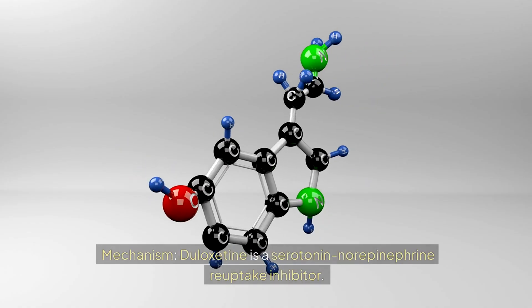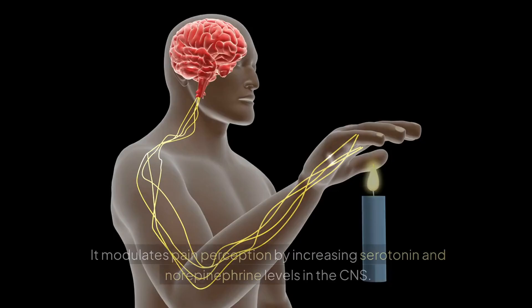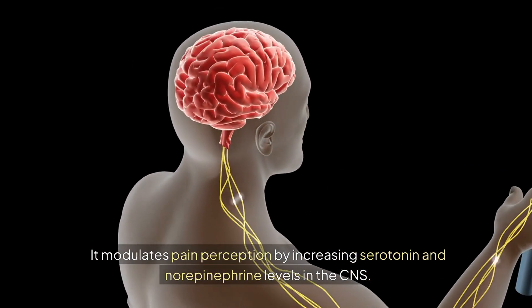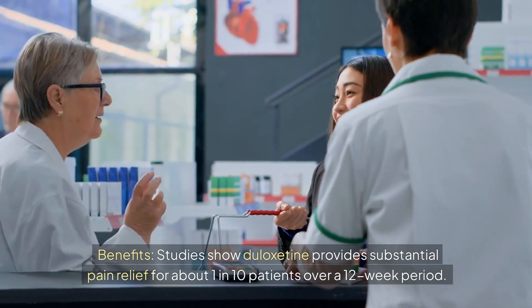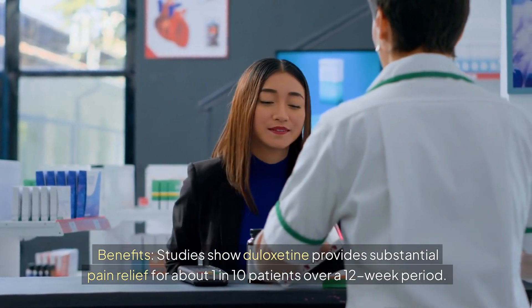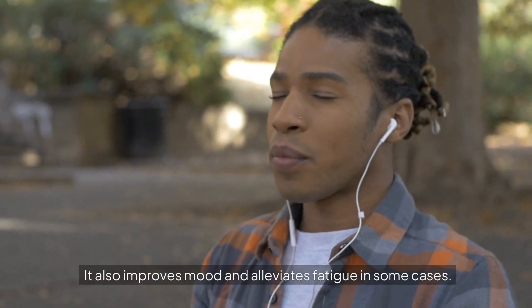Duloxetine is a serotonin-norepinephrine reuptake inhibitor. It modulates pain perception by increasing serotonin and norepinephrine levels in the CNS. Studies show duloxetine provides substantial pain relief for about 1 in 10 patients over a 12-week period. It also improves mood and alleviates fatigue in some cases.